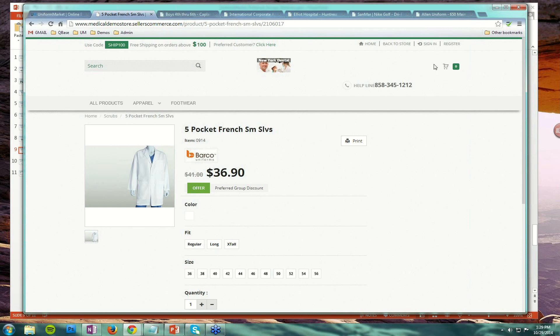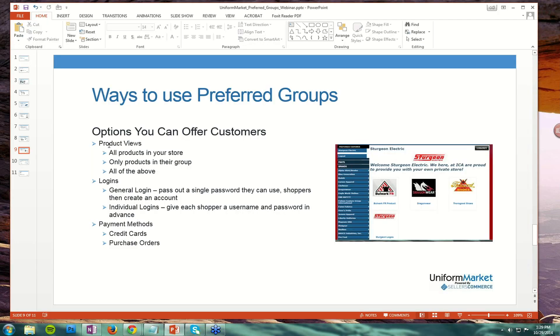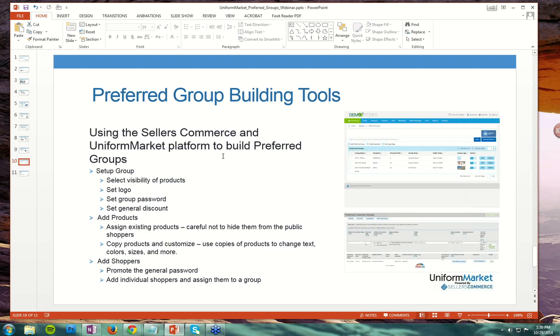How do you manage these? Let's look at some example tools in the admin. We talked about how you can view all the products, some of the products, or a combination; how you can have a general login or very specific logins; and your payment methods can toggle between credit cards and purchase orders, or both, in these preferred groups. In the tool set, you would be able to select the visibility of the products, set the logo, set the group password, and set a general discount that applies across the board to everyone that logs in as part of that group, or assign specific products with specific discounts for each product.